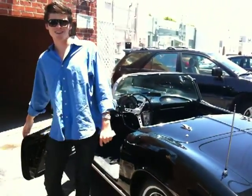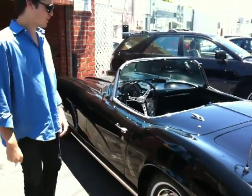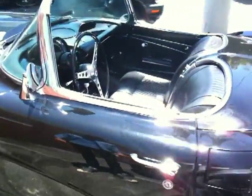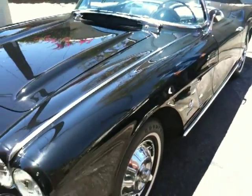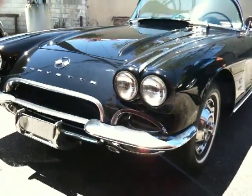Hi, I'm Alex from Beverly Hills Classic Cars and I'm here to show you our C2 Corvette convertible. As you can see, the car is black with black interior. It's got about 3,400 miles on it since a full restoration. The restoration was actually done 15 years ago, although it looks like it was just done yesterday. The car is immaculate throughout.